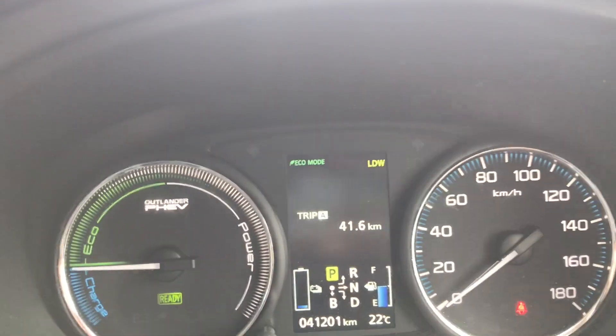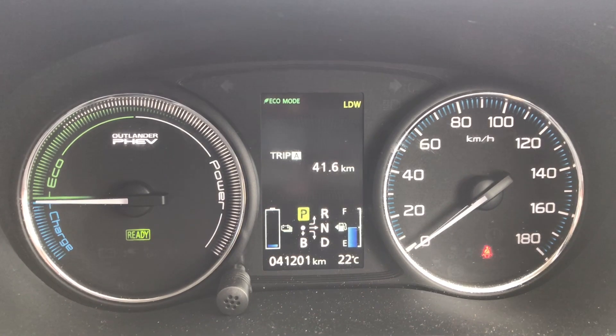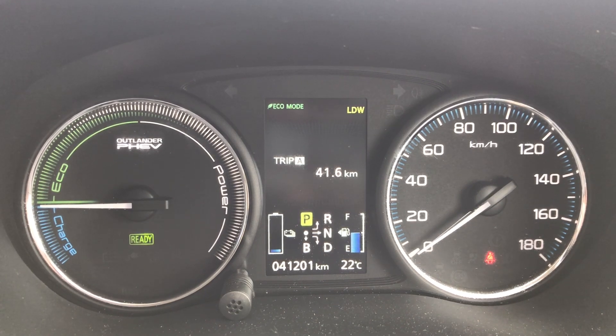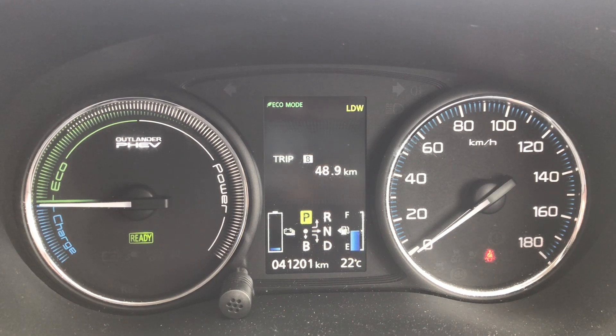So just back to the instrument cluster. I'm going to press the button that looks like the memory card to show you the different pages. You can see that the battery is almost entirely depleted but we've still got petrol — about half full. If I press the button for Trip B — I didn't use that one.